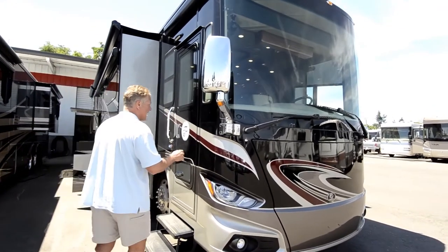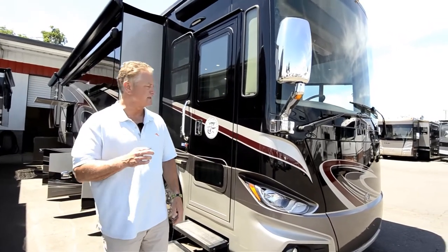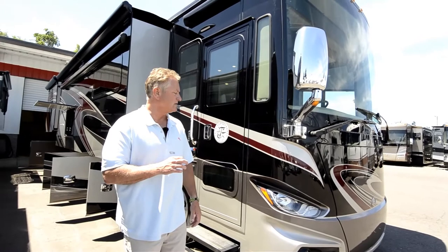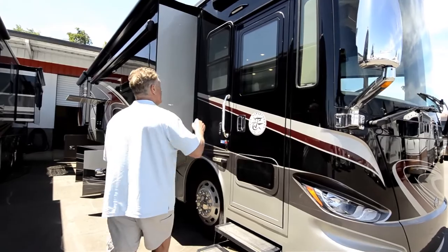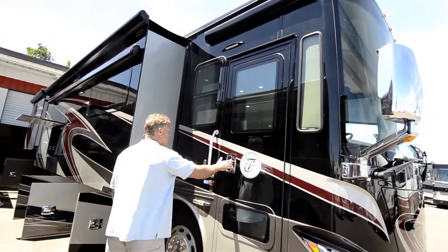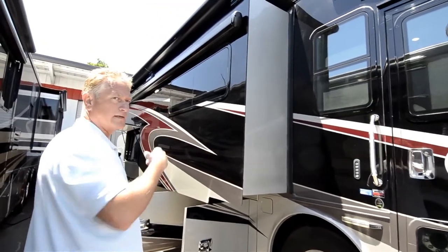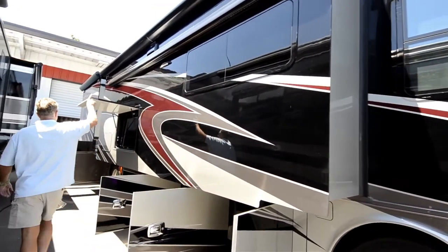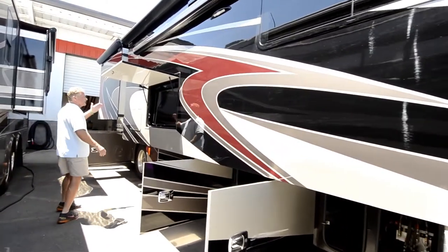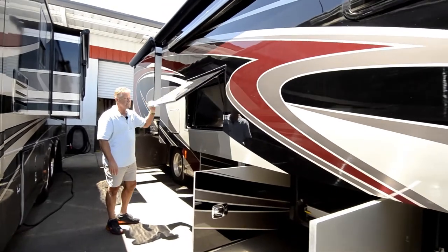Full body paint — I can get you a copy of the build sheet if you want to know all the particulars as far as the exact color schemes. I do know that the interior cabinetry is chestnut. It's a 40-foot tag. You have an awning over the entry door here. You've got four slides, topper awnings on all four slides, and a large patio awning over your outside entertainment center which has a nice large LG flat screen TV.